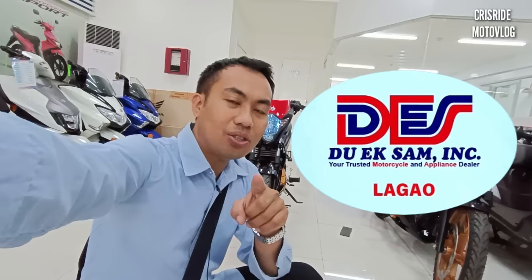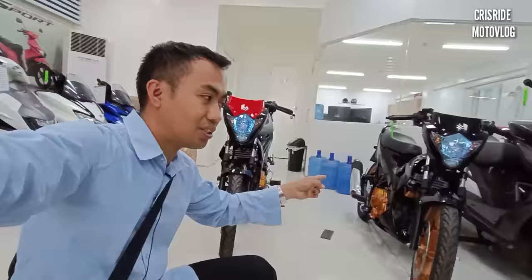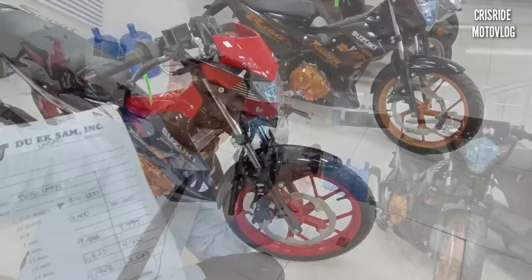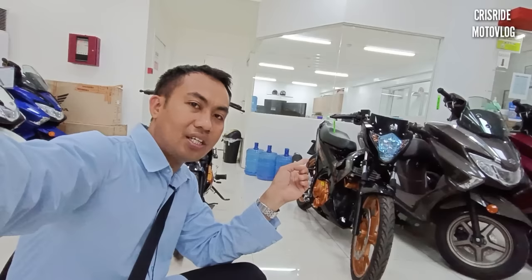What's up mga idol, kumusta po kayo diyan! Welcome sa aking channel, Chris Ride Motovlog. So for today, nandito pa rin tayo sa The Wixam Incorporated Lagao Branch, General Santos City. Mapapansin nyo, meron po tayo dito na Suzuki Raider R150 carburetor — ito po yung bagong labas ngayon. Alamin natin yung spot cash at installment update, from 8,000 to 30,000 na down payment, para may idea kayo kung kukuha na po kayo ng motor.